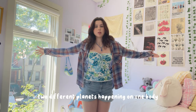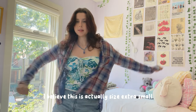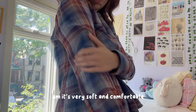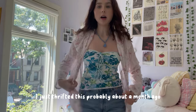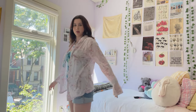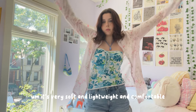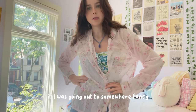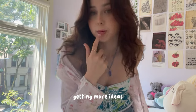Two different planets happening on one body! This is flannel but it's a little more fitted, less oversized. I believe this is actually extra small, from the brand Cloth and Stone — she got this locally. It's very soft and comfortable, very fall, very autumn girl, like Taylor Swift pumpkin spice. I just thrifted this probably about a month ago and it's got this floral pattern — kind of sheer but very soft and lightweight. I just haven't reached for it much, but it could be a nice top for going out or for work, or honestly kind of cute with a bralette underneath.